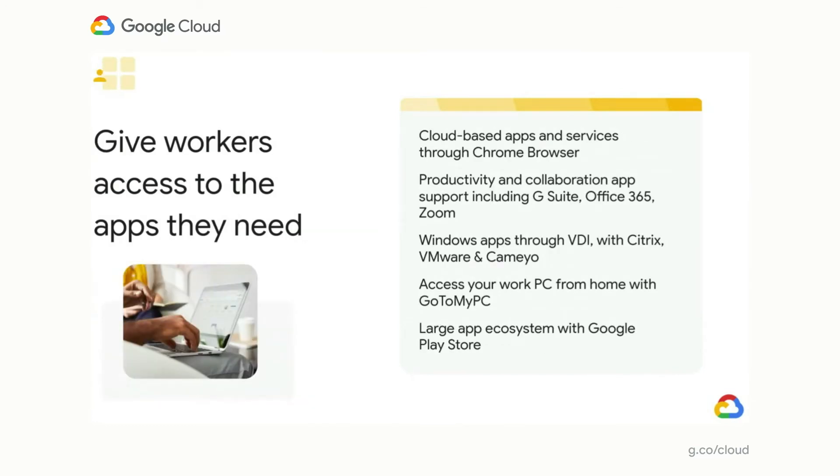For remote working to be successful, employees need secure access to the apps and data they rely on daily. With Chrome Enterprise, employees can easily access any cloud-based service or app through the Chrome browser, Windows applications through a virtualized desktop or app using partner solutions such as Citrix, VMware, and Cameo. Remote meetings and communications are essential right now — Chromebooks allow end users to seamlessly access G Suite, Office 365, Microsoft Teams, Zoom, and Hangouts Meet. Users also have access to a complete ecosystem of apps from the Google Play Store, including collaboration apps like Cisco Jabber, WebEx, and Vonage.